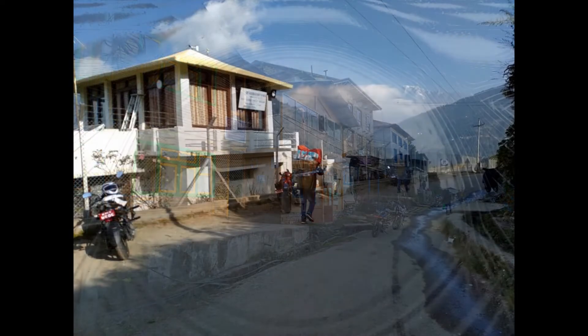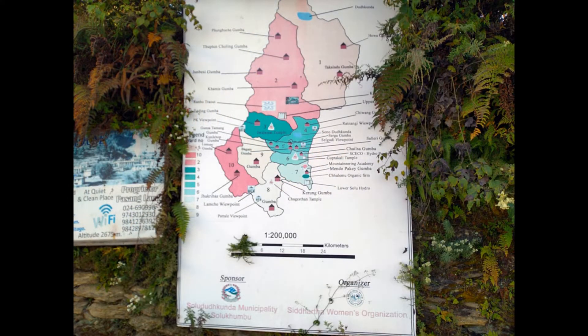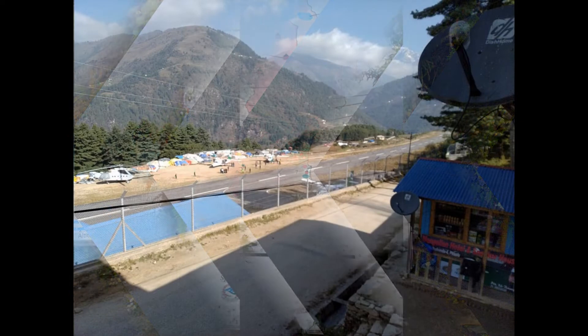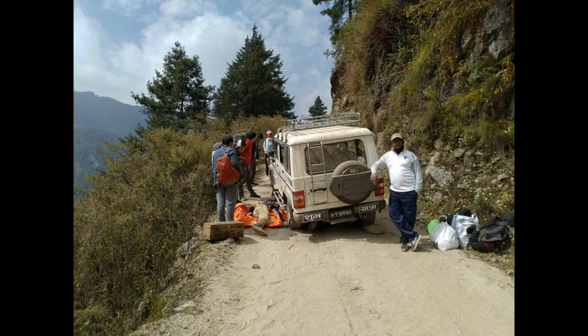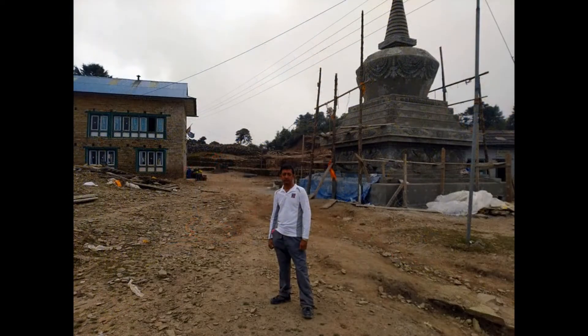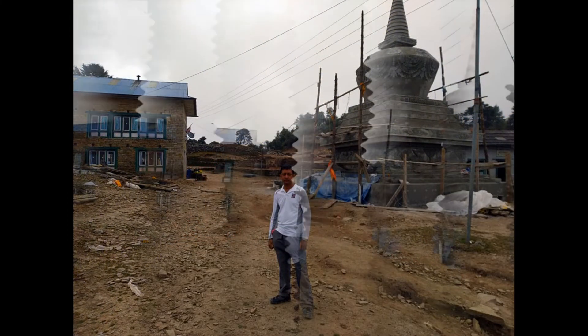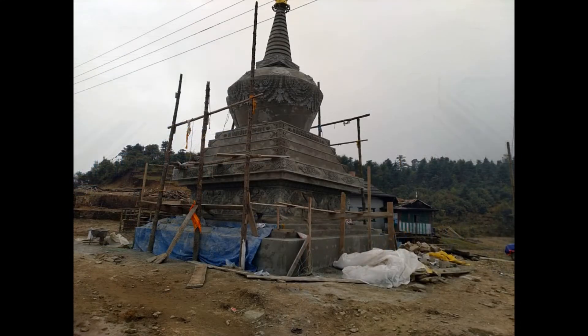From Phaplu, took a shared vehicle towards Ringmo village. The car broke down on the way, so had to wait for some time, and then continued the journey to Ringmo village.